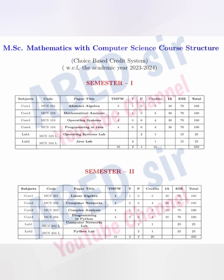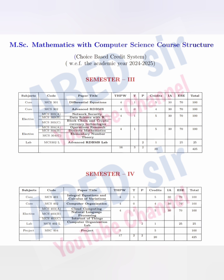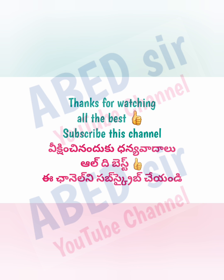I hope you understand this syllabus. If you have any query regarding this syllabus, you just ask me in the comment section — I will definitely reply to you. Thank you for watching. Like and share this video with your friends.